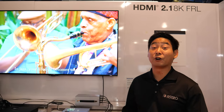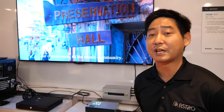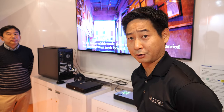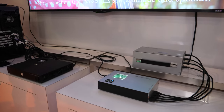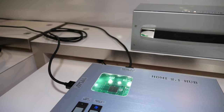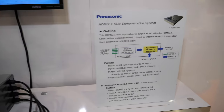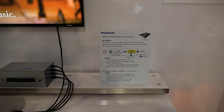FRL is Fixed Rate Link. It's a new feature introduced in HDMI 2.1 — one of the key differences that separates HDMI 2.1 from previous versions like HDMI 2.0 and HDMI 1.4. With FRL, we're able to accommodate much higher bandwidth, 48 gigabits per second, which allows us to transmit 8K video over a single cable.